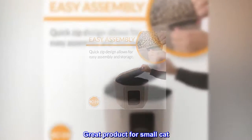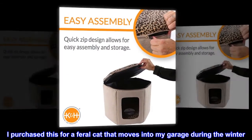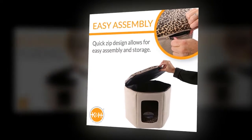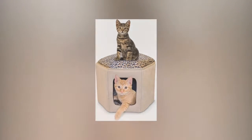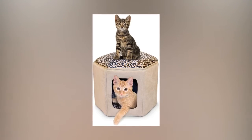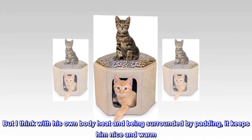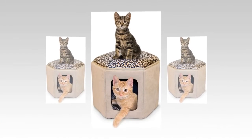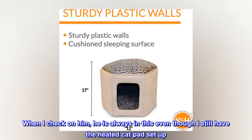Great product for small cat. I purchased this for a feral cat that moves into my garage during the winter. He took to it right away. I have a heated cat pad that I use as well, but wanted something that would give him a place to really hide out in. It doesn't feel like it gets as hot as the cat pad, but I think with his own body heat and being surrounded by padding, it keeps him nice and warm. When I check on him, he's always in this even though I still have the heated cat pad set up.